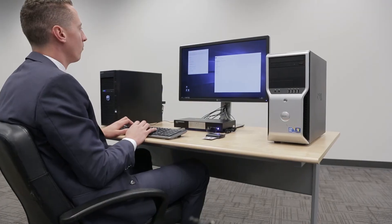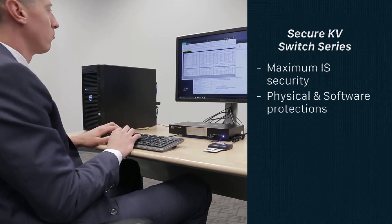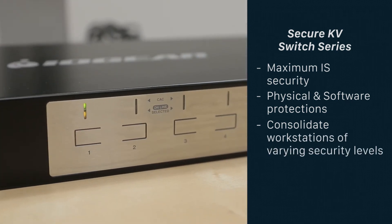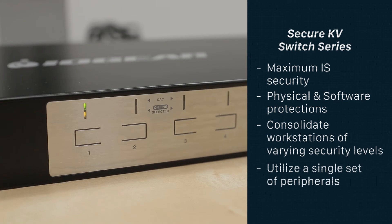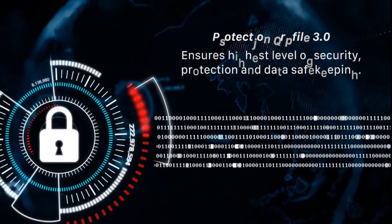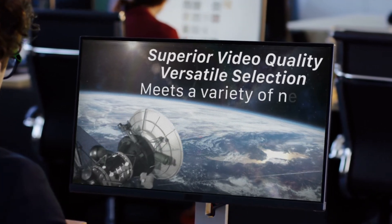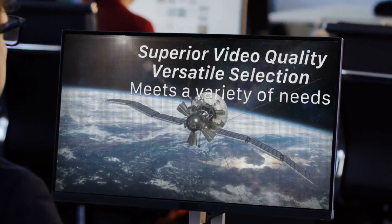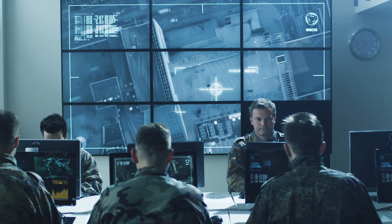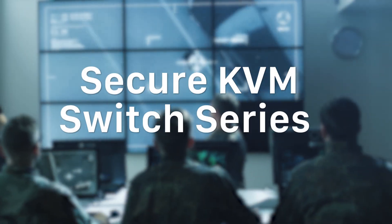The secure KVM switch series from IOGear ensures maximum information security. Providing both physical and software protections, the KVMs consolidate multiple workstations with varying security classification levels while utilizing a single keyboard, mouse, speaker set, and other human interface devices. Their conformity with Protection Profile 3.0 ensures the highest level of security protection and data safekeeping. With superior video quality and a versatile selection, IOGear's secure KVM switches are designed to meet a wide variety of departmental needs. Safeguard your department against cybersecurity threats with the desktop's last line of defense — the secure KVM switch series from IOGear.